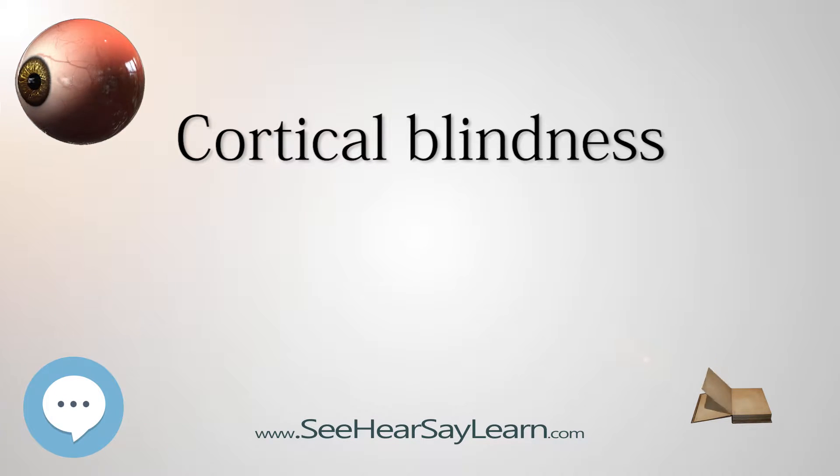Cortical blindness and cortical visual impairment (CVI), which refers to the partial loss of vision caused by cortical damage, are both classified as subsets of neurological visual impairment (NVI). NVI and its three subtypes — cortical blindness, cortical visual impairment, and delayed visual maturation — must be distinguished from ocular visual impairment in terms of their different causes and structural foci: the brain and the eye respectively. One diagnostic marker of this distinction is that the pupils of individuals with cortical blindness will respond to light, whereas those of individuals with ocular visual impairment will not.